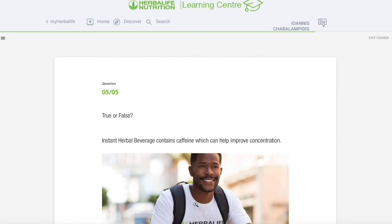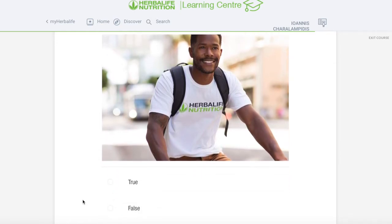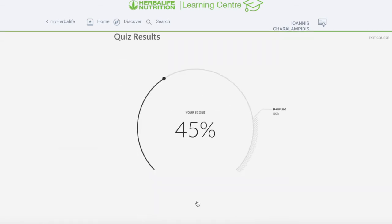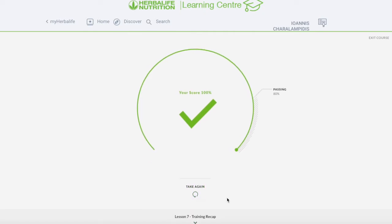Final question — true or false: instant herbal beverage contains caffeine which can help you improve concentration. I would choose true. Perfect, we did it! 100% — we passed that.